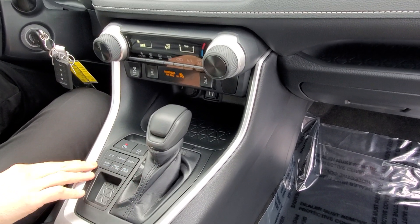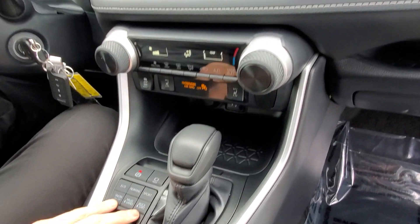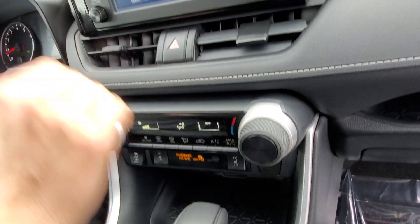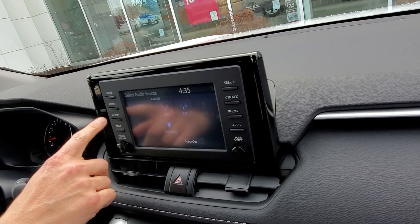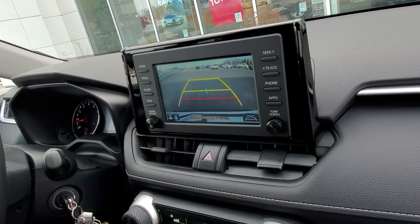It also has a class-exclusive multi-terrain select — mud and sand, rock and dirt, and snow mode as well. It's got a beautiful display panel with touch screen audio and Apple CarPlay compatibility. It also has a backup camera.